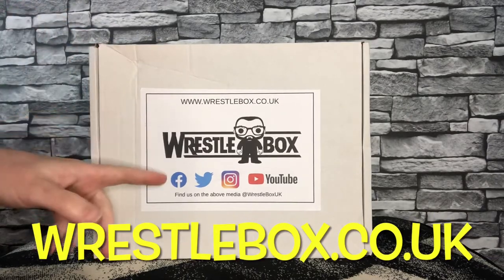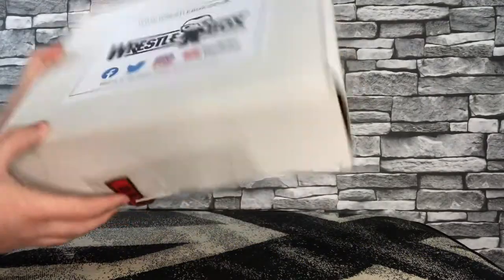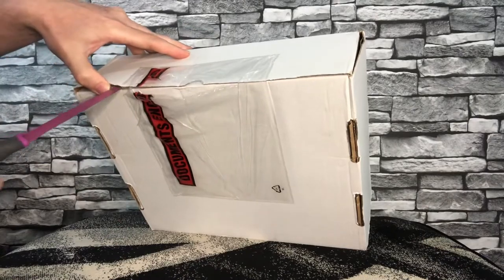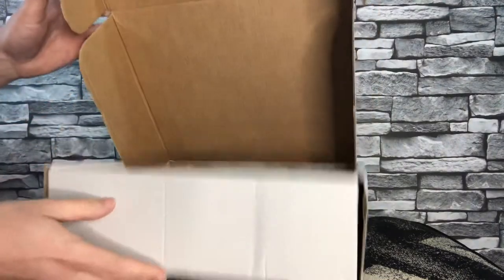Looking at this box that dropped through the door yesterday as I'm filming this — yeah, it looks a lot more presentable than normal. I like the new style. I'm just looking at it; I think an elite would fit in there, so let's hope. In future months, sticking an elite in — why not? Here we go, let's get into it and have a look.